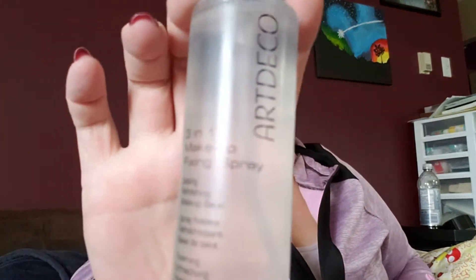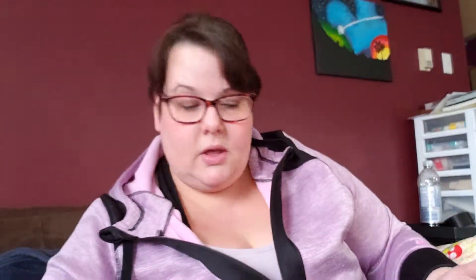Apparently I didn't rip this apart enough — totally massacred this advent calendar. Oh, a three-in-one fixing makeup spray.